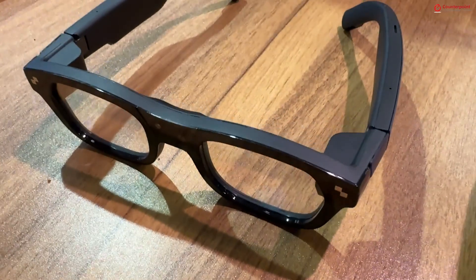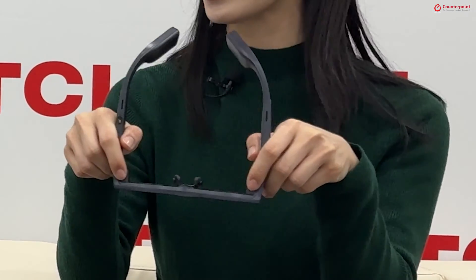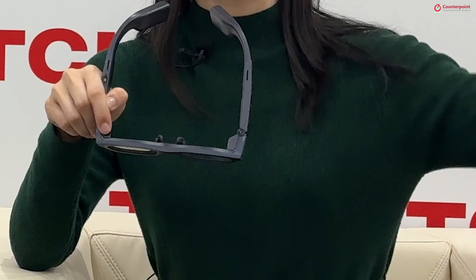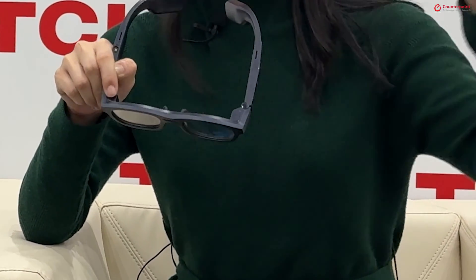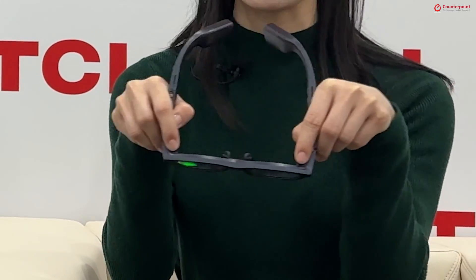That's the technology called micro LED. Rayneo has spent three years in research on this solution and developed the world's first micro LED AR glasses able to do binocular full-color display in 3D — that's the Rayneo X2. You can see here we have two projectors. Just imagine a normal projector, how big it is — we managed to minimize the size into here.